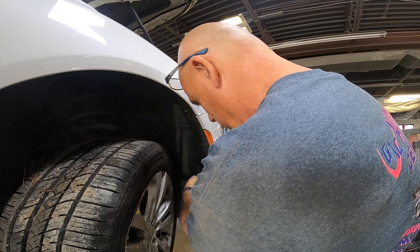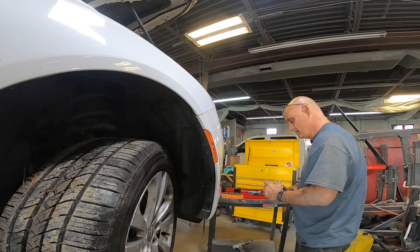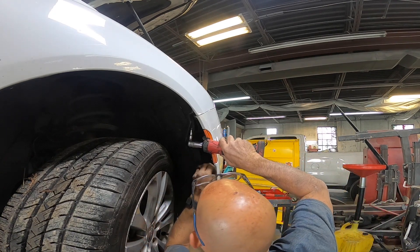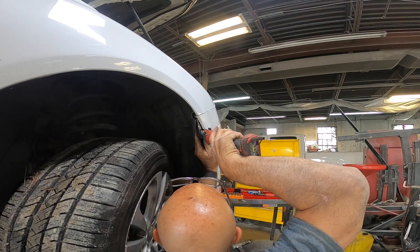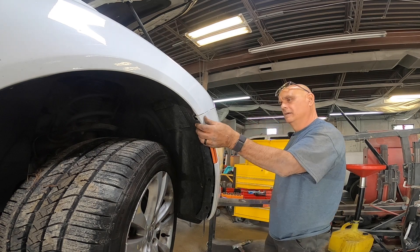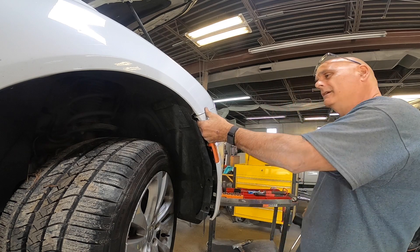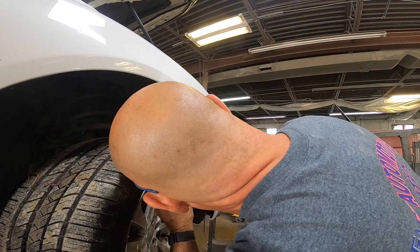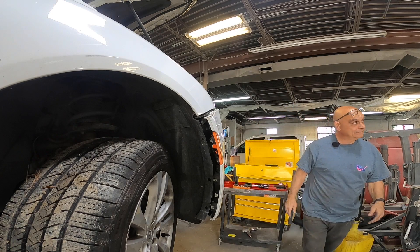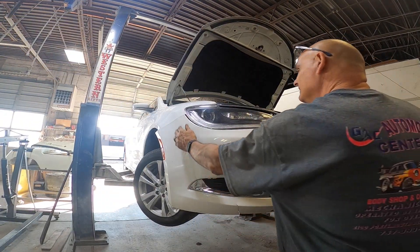Two bolts, three bolts - pull it back, get the Torx. This is going to be a bear. There we go. The only thing I've got going for me on this bumper is if you look right here, she's already jacked it up and ran into something, so I don't think I can mess it up much more.